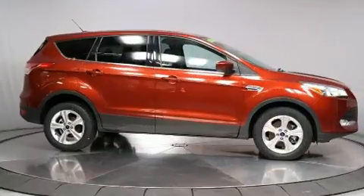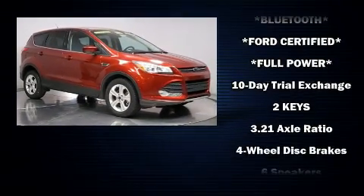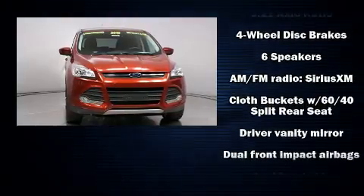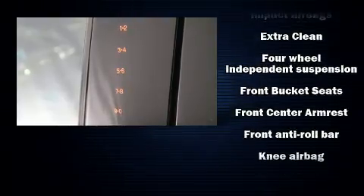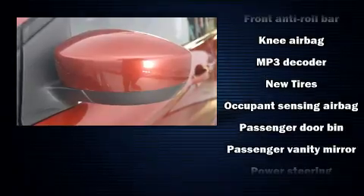Ford also prioritized safety and security by including front and side impact airbags, a panic alarm, an emergency communication system, and four-wheel disc brakes with ABS. Electronic stability control stands out as a technologically savvy innovation, keeping you better connected to the road.